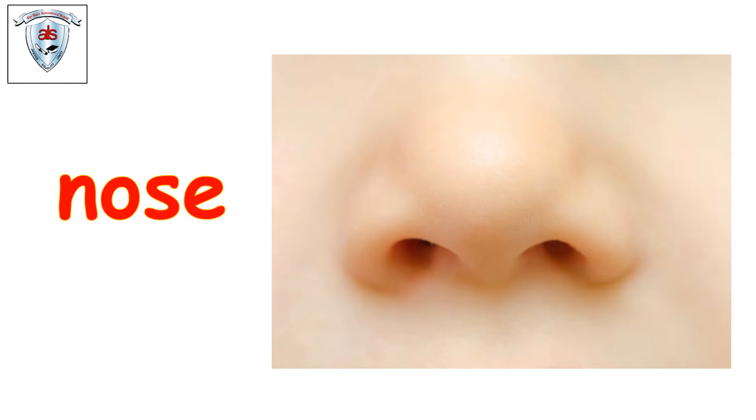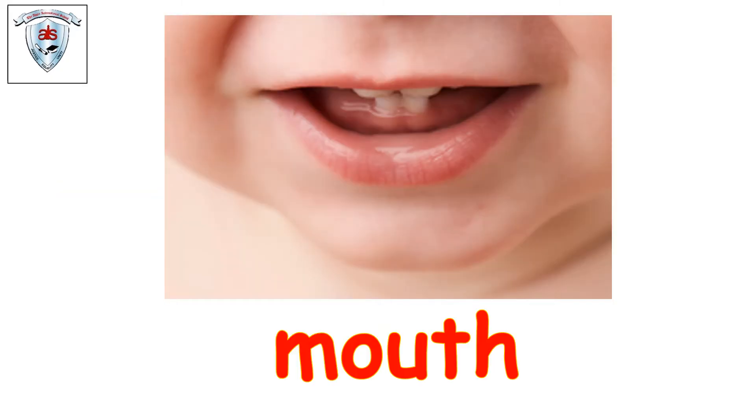Let's see what's next. Mouth. Yay! Open your mouth and close your mouth. Very good, well done. Let's see what's next — body parts.